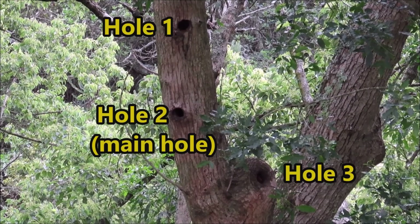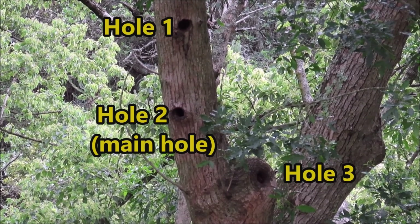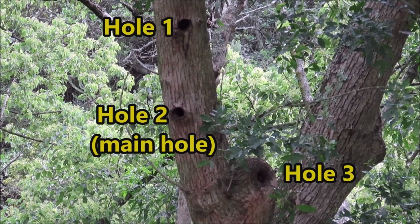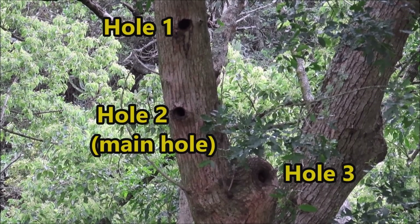And this is the nesting cavity that they use every year. Hole one is seldom used — I've seen them enter there once before. Hole two is the main entrance and exit hole. Hole three seems to only be used for when they deliver food to the chicks.